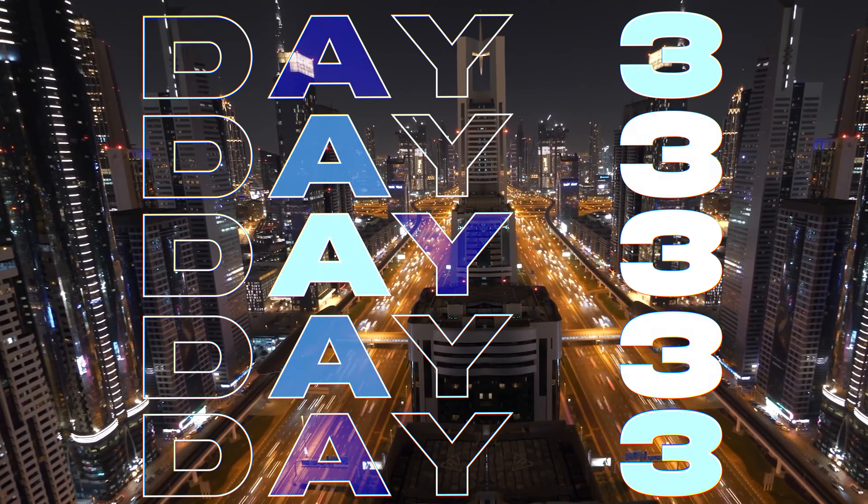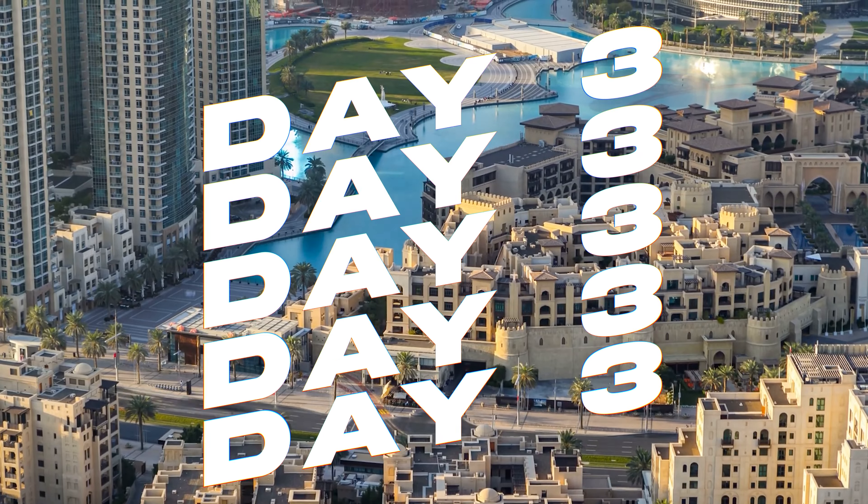On the third day, we blend thrilling adventures with unparalleled entertainment, highlighting Dubai's modern marvels and exciting experiences. Embark on a quintessential Dubai adventure — a desert safari. Begin your day with an exhilarating ride across the sand dunes in a 4x4 vehicle, followed by activities like sandboarding, camel riding and a visit to a traditional Bedouin camp. This experience offers a glimpse into desert life and culture, complete with a traditional breakfast.